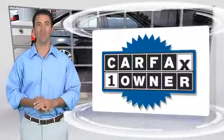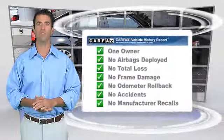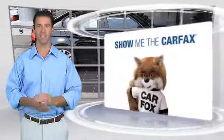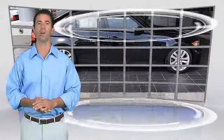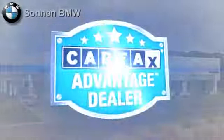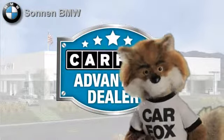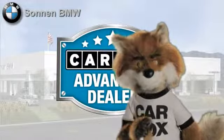This is a one-owner vehicle with a clean Carfax vehicle history report. Be sure to find a complimentary copy of this report online or contact the dealership. This vehicle qualifies for the Carfax buy-back guarantee. Just say, show me the Carfax at Sonnen BMW, a Carfax Advantage dealer.